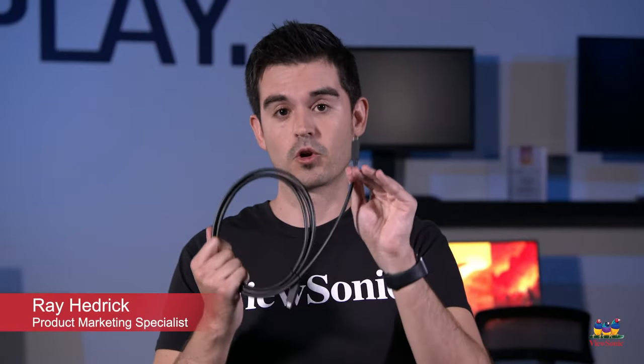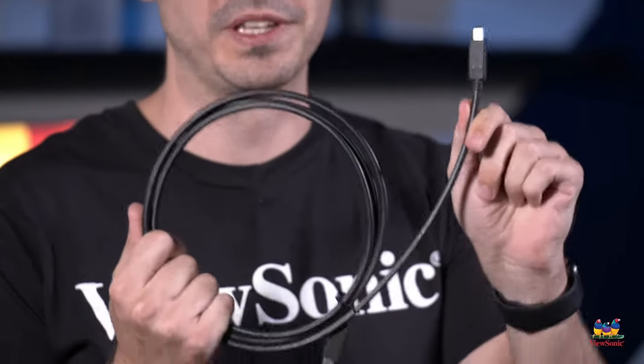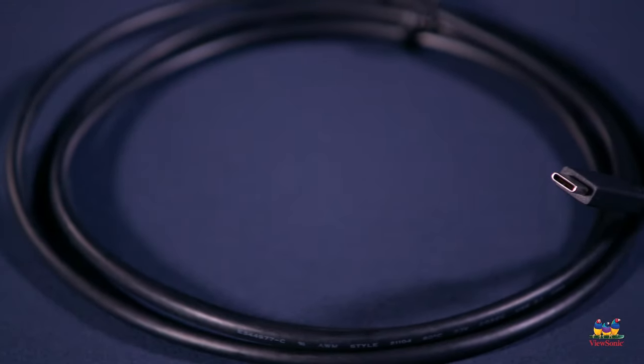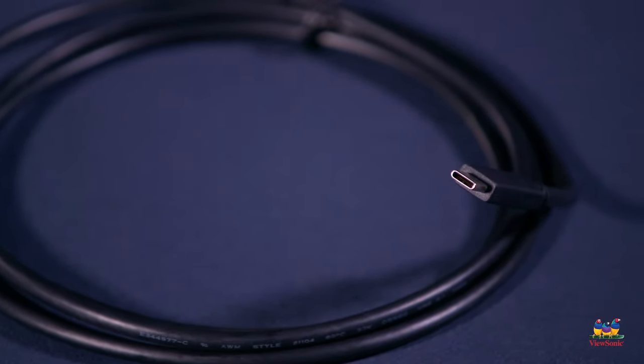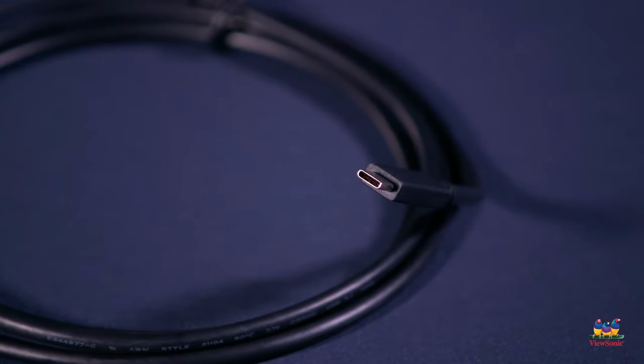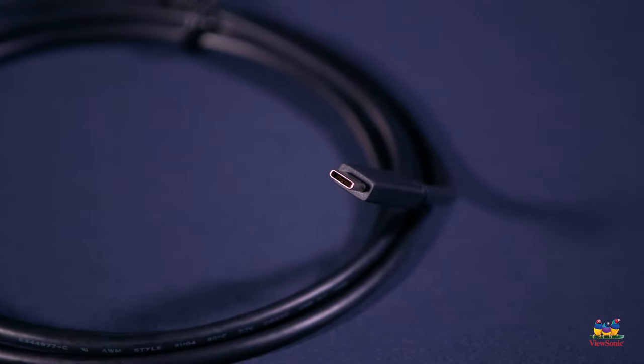USB-C is an incredibly important connection to the smartphone market and to the tablet market, and we at ViewSonic think that it's going to be the big connector in the monitor market as well. USB-C carries within it many important standards. One of them is DisplayPort — so uncompressed video, uncompressed audio, no problem. It also carries high-speed USB and USB charging.